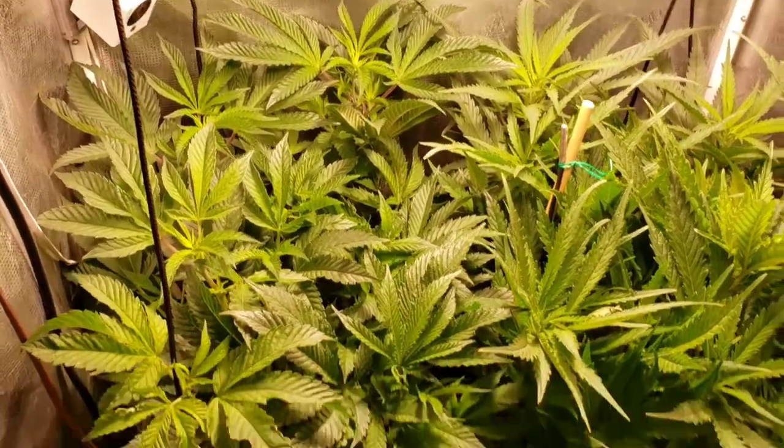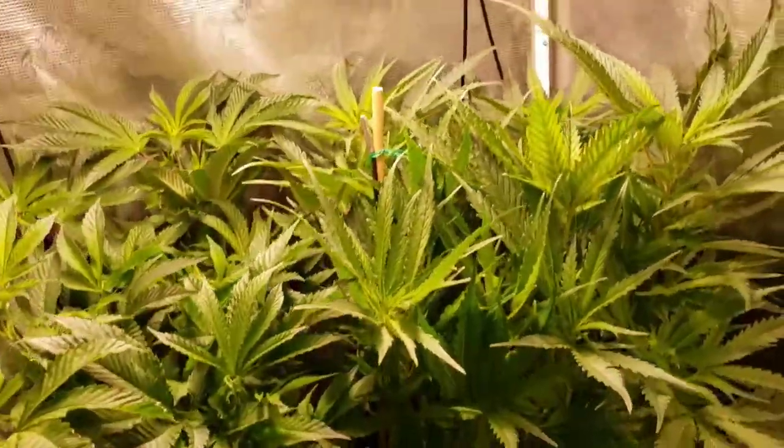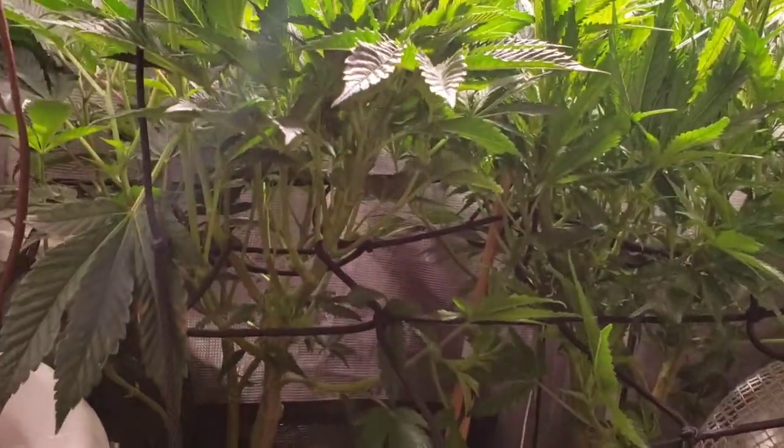The Sunset is coming out nicely — a lot of heads, it's gonna be beautiful. HG1 on the right is looking really thick with a nice canopy down there.